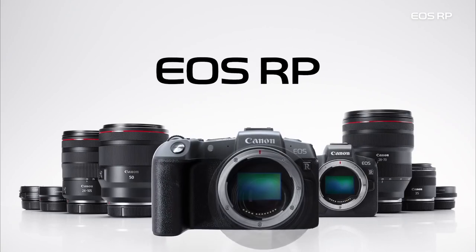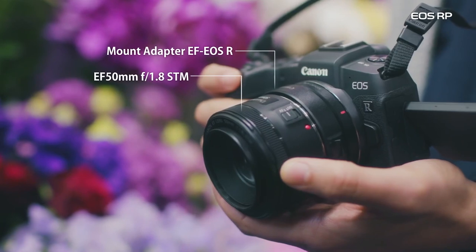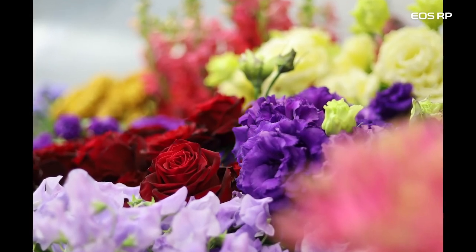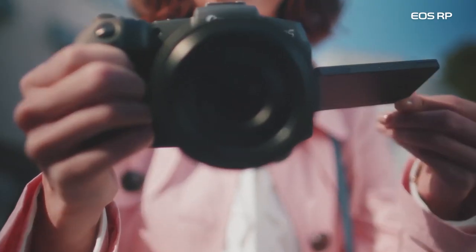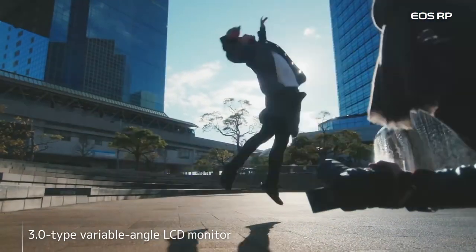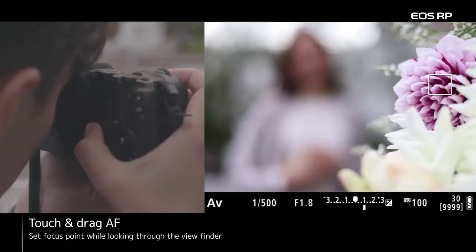The EOS RP obtains Canon's high-end autofocusing system from the higher-end EOS R, with 4,779 AF points and Canon's dual-pixel AF technology for smooth and confident focusing. But at only 440 grams body alone, the EOS RP remains the smallest and lightest full-frame camera Canon has released to date, yet one that provides the excellent color science and intuitive design they're known for. Overall, Canon's EOS RP is straightforward and easy to use, offering much of the core functionality from the higher-end EOS R without the higher-end price, and it stands as the most affordable full-frame camera to date.